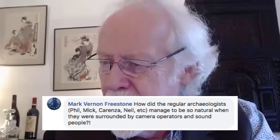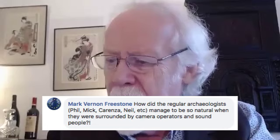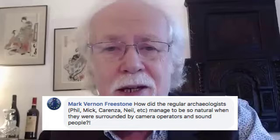Mark Vernon Freestone asks how the regular archaeologists — Phil, Mick, Carenza, Neil — managed to be so natural when surrounded by camera operators and sound people. The short answer is I think they probably cared more about the archaeology than they did about the telly. There are people you can watch on television who seem desperate to make the camera love them. Really the Time Team guys didn't care much at all about television. When I began the show I sat down with Mick and said, look, you get on with the archaeology and I will make sure the camera is there when you don't think about it.